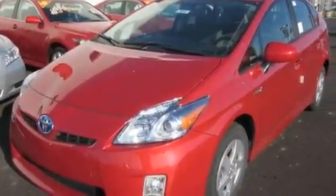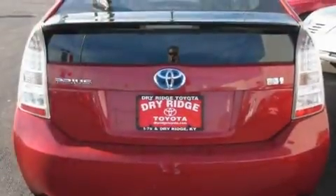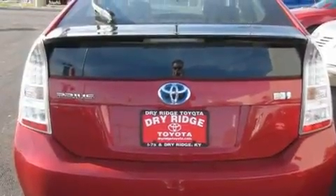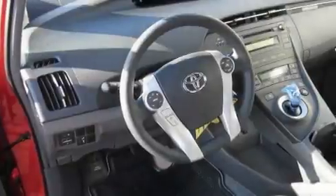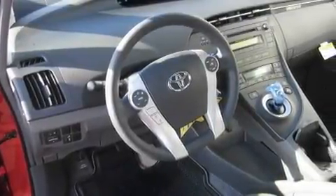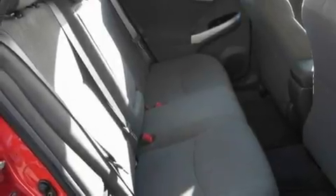Its top features include steering wheel controls, a CD player, an illuminated driver's side vanity mirror, traction control and stability control systems, an anti-lock braking system, rear curtain airbags, rear seat child-proof door locks, and an anti-theft protection system.